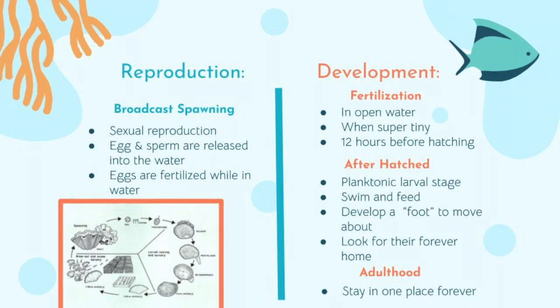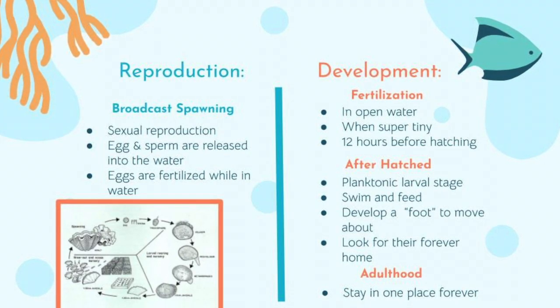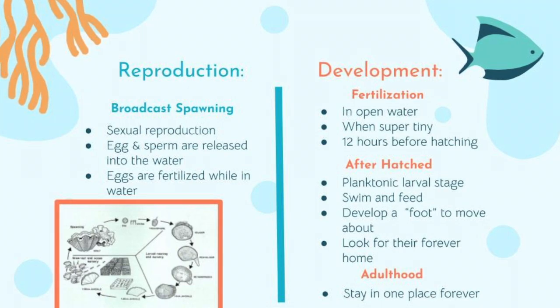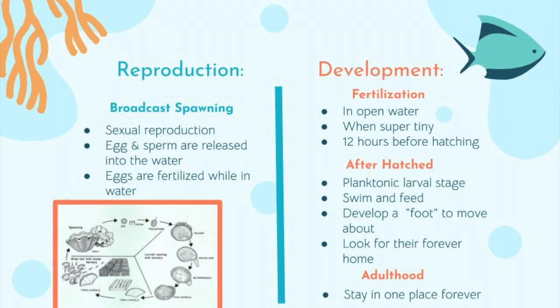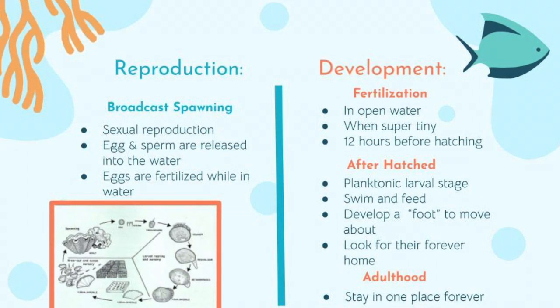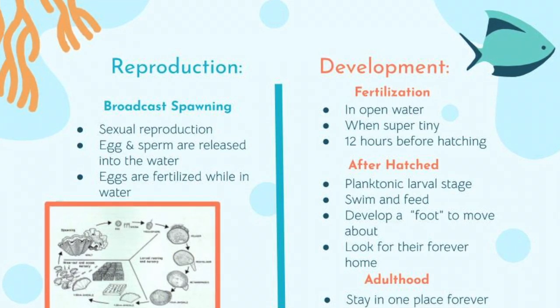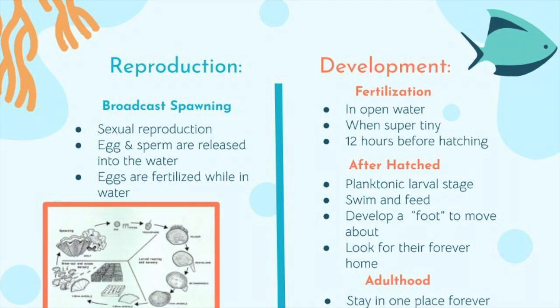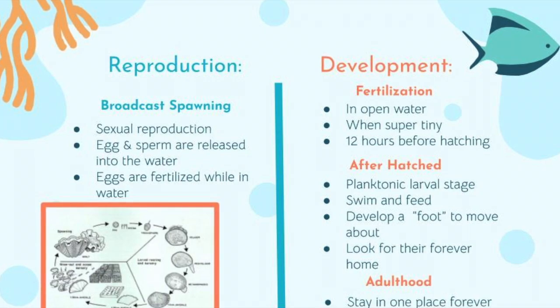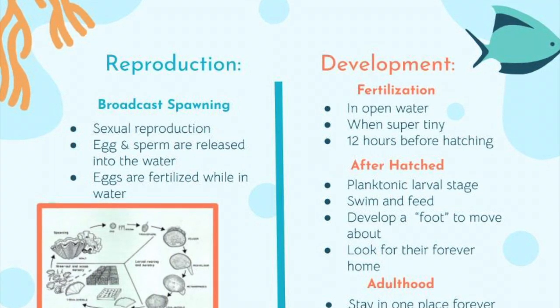Reproduction and Development. These clams reproduce sexually by broadcast spawning. Broadcast spawning is when the clams release eggs and sperm into the water, where the eggs are fertilized. The fertilized eggs float around for about 12 hours before hatching. Fertilization happens in open water when they're super tiny.